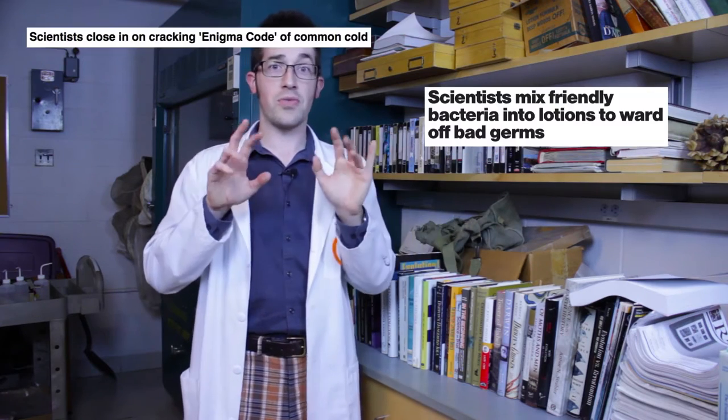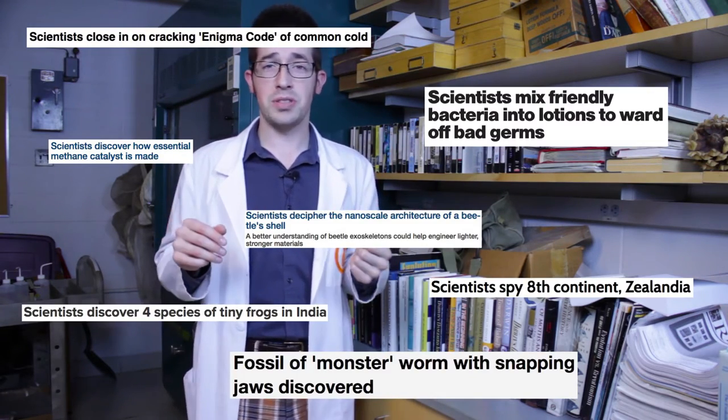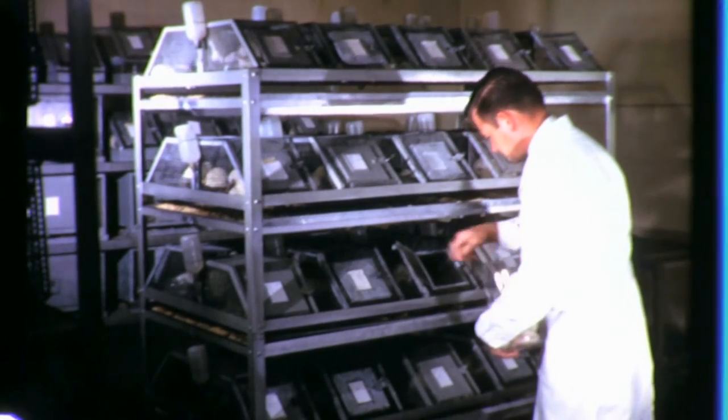Scientists. We refer to them vaguely as some sort of all-purpose discovery-producing entity, and we often generalize them as a bunch of dudes in white coats working in dimly lit laboratories. But yeah, that's not particularly accurate.